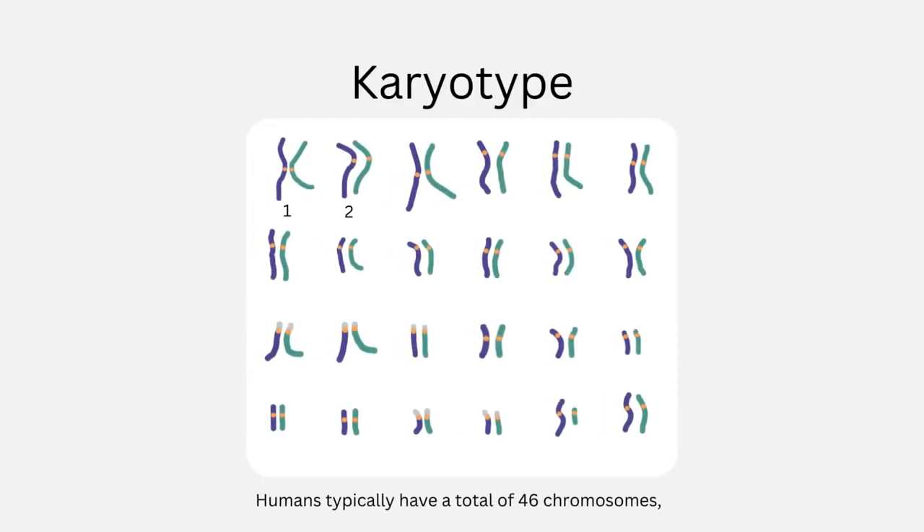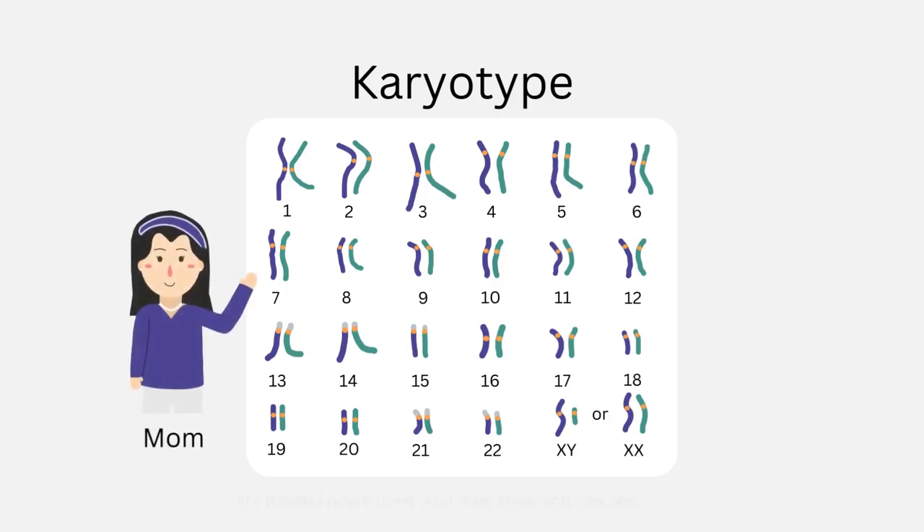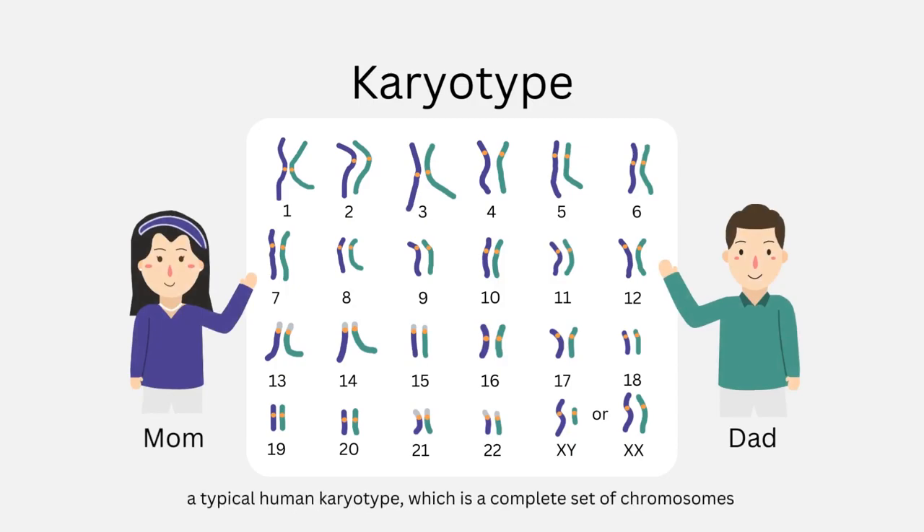Humans typically have a total of 46 chromosomes, which are inherited from their parents. 23 of these are passed on from your mom, and the other 23 are passed down from your dad. Here you can see a typical human karyotype, which is a complete set of chromosomes in a cell, and it has 23 pairs of chromosomes.